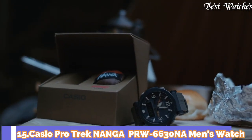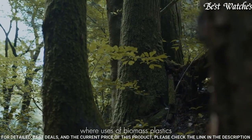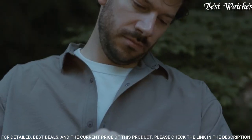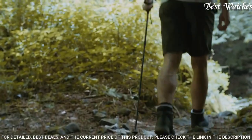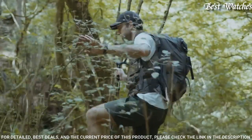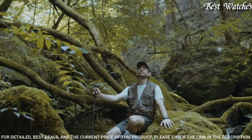Number 15: Casio ProTrek Nanga PRW-6630NA Men's Watch. It has Japanese Solar Quartz Movement and 5682 caliber. Case dimensions are 51.5mm in diameter and 14.6mm in thickness. Display type: analog digital. This timepiece has mineral glass and 100m water resistance. Features equipped: glowing hands, glowing markers, screw-down crown, cold resistance, radio controlled, altimeter, barometer, compass, thermometer, world time, countdown timer, backlight, perpetual calendar, power reserve indicator, chronograph, alarm, date, day, month.